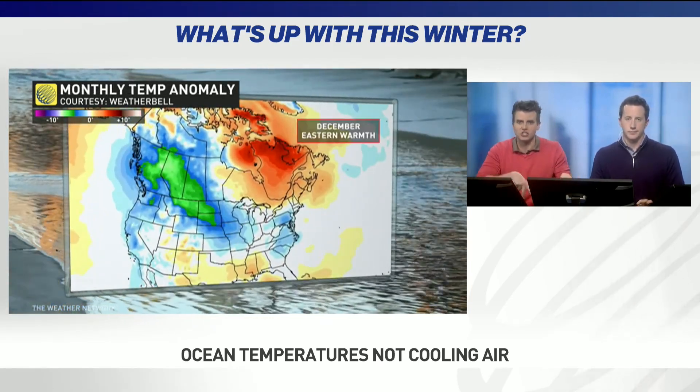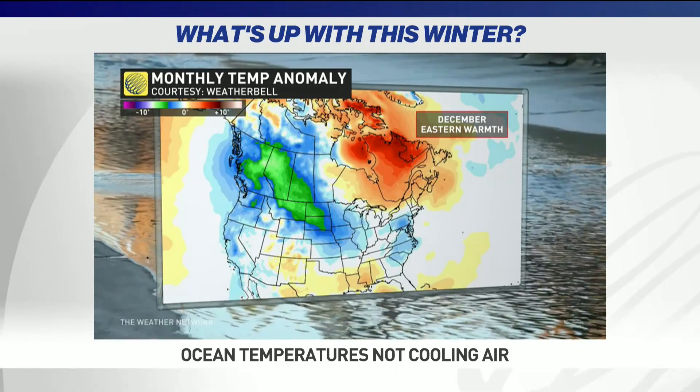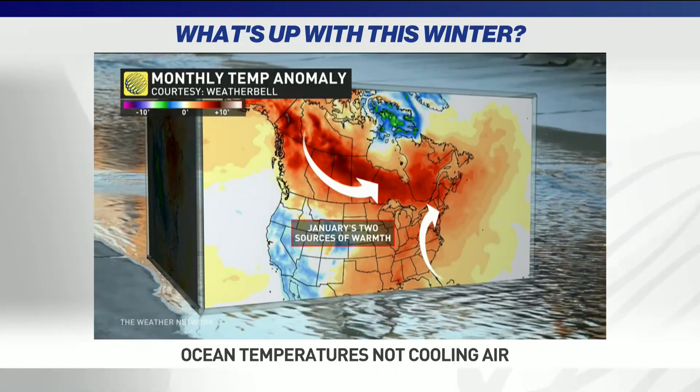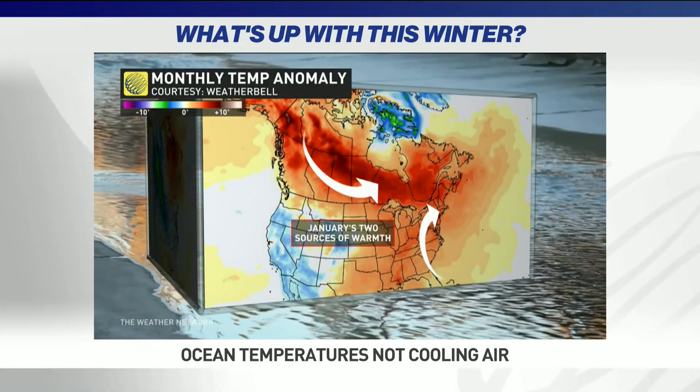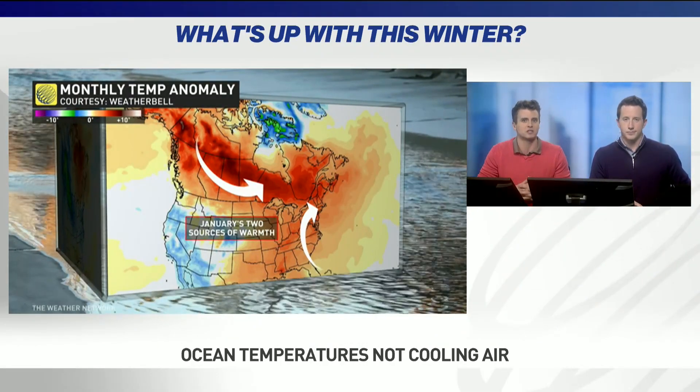Those two weeks were really the two harshest weeks all winter long, with temperatures into the minus 40s and 50s, but it failed to push into eastern Canada. It developed a big bad blizzard, but then in January the entire continent pretty much was flooded by Pacific air and that return flow from that high pressure system.